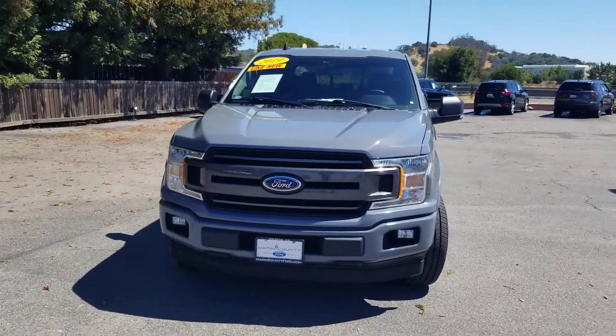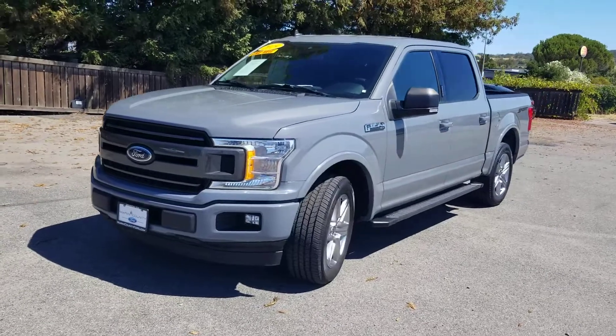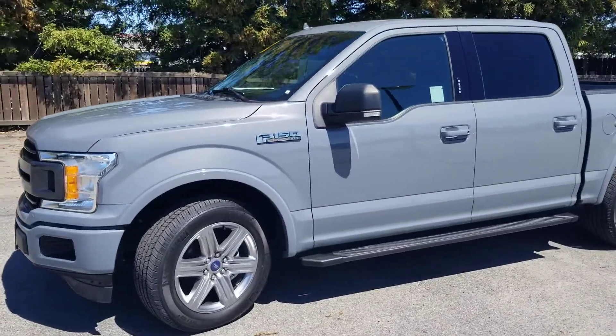Hey guys, here's the 2019 F-150 I was telling you about, Brian, with only 32,000 miles on it in the abyss gray. This color is absolutely amazing.